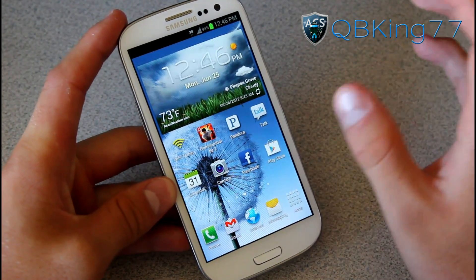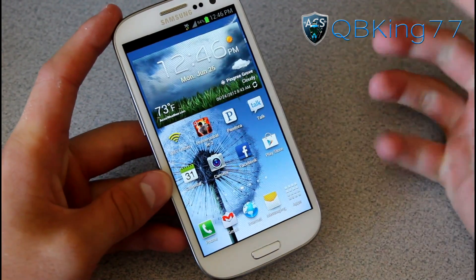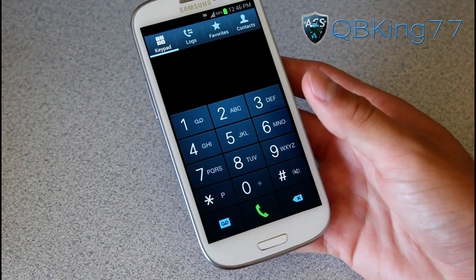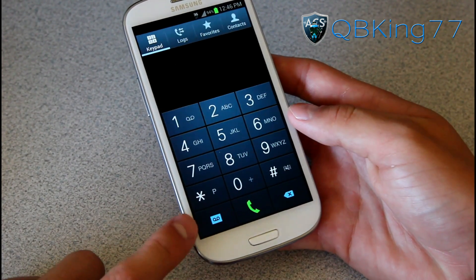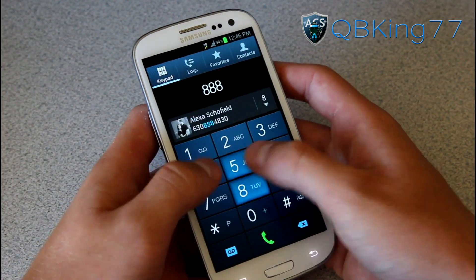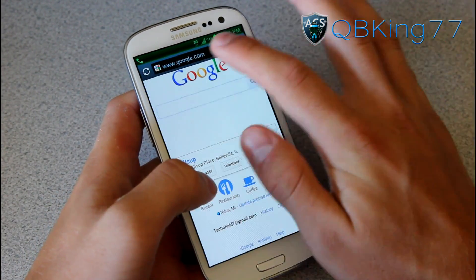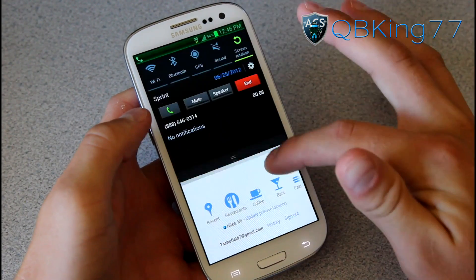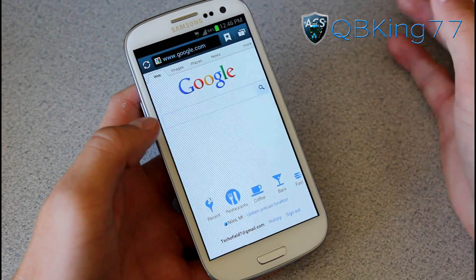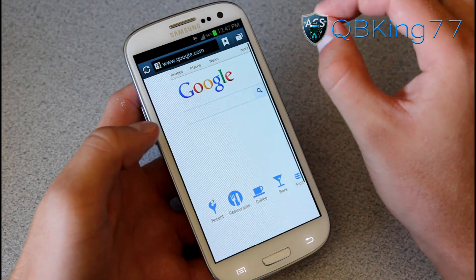A great feature of this phone is its SVDO radio, which means you can make a call and use 3G data simultaneously. I'll demonstrate — I'll call Sprint, go home, open the browser, and refresh Google.com. You can see I'm still on the call in the notification bar, and Google refreshed just fine with 3G signal intact. You can use 3G data while on a call, which is great.